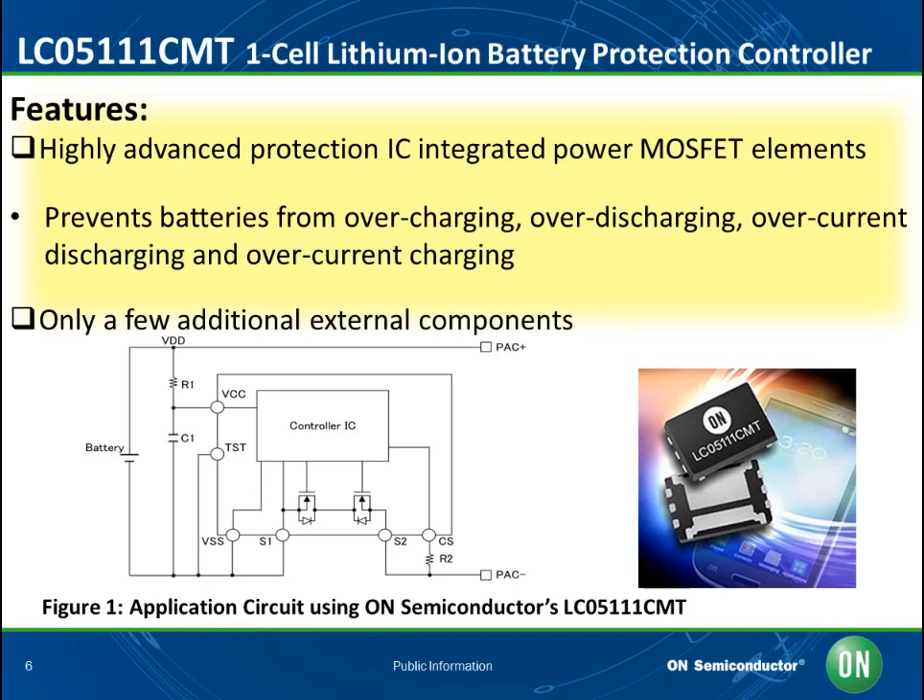The LC05111CMT from On Semiconductor is a highly advanced protection IC targeted especially at single-cell lithium-ion battery charging applications. Thanks to its high degree of functionality, it can be used to construct circuit protection systems with only a few additional external components. It has two integrated power MOSFET elements, as well as highly accurate detection delay circuitry which prevents batteries from overcharging, over-discharging, over-current discharging, and over-current charging. Figure 1 shows this device circuit diagram. While in normal mode, it controls charging and discharging by detecting cell voltage and CS pin voltage. If the cell voltage is between the over-discharge and over-charge detection voltages, and the CS pin voltage is between the charging over-current and over-discharge detection voltages, then the power MOSFET elements are turned on. By decreasing the lithium-ion battery temperature, more accurate over-current and over-voltage protections and a lowering of the RDS-on can be attained.